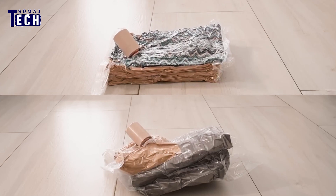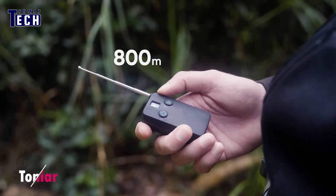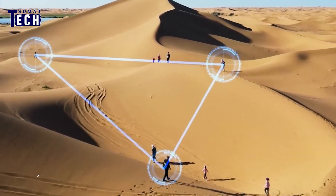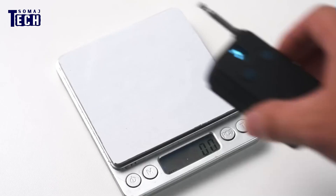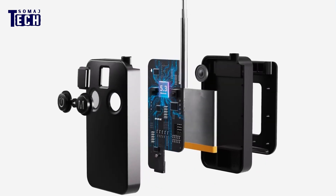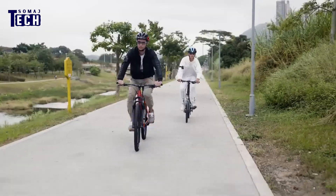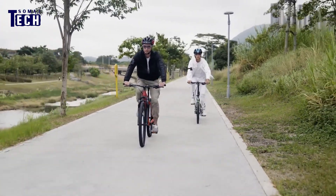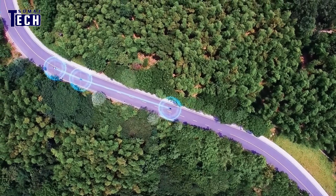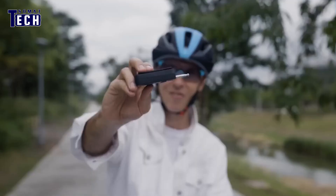Say goodbye to old-fashioned communication methods with Tone Ear, the ultimate walkie-talkies. Voice-controlled and hands-free, they are perfect for group chats, helmet-friendly, and waterproof up to IPX6 standards — ideal for cyclists. Tuck Tone Ear into your helmet to talk with friends up to 800 meters away, featuring seven channels and noise reduction for clear communication for all your sporting needs.